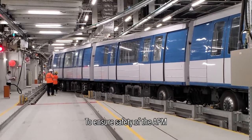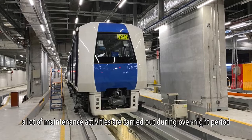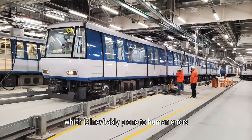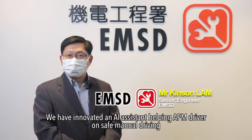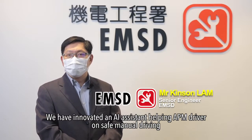To ensure safety of the APM, a lot of maintenance activities are carried out during the overnight period, and some will involve solo driver manual driving, which is inevitably prone to human errors. We have innovated an AI assistant helping APM drivers on safe manual driving.